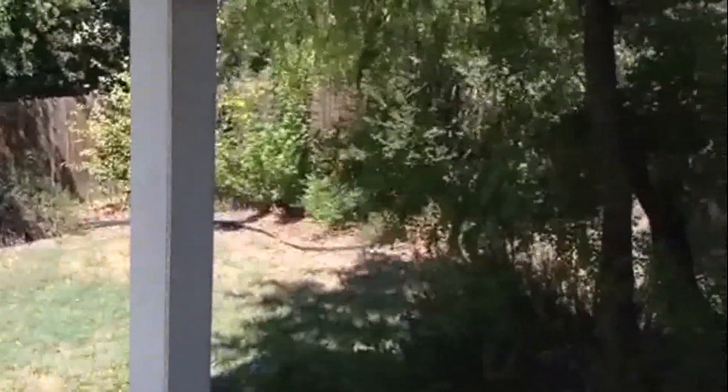Let's take a look outside while we're downstairs. Nice big covered patio here. You don't really see any neighbors, which is nice.